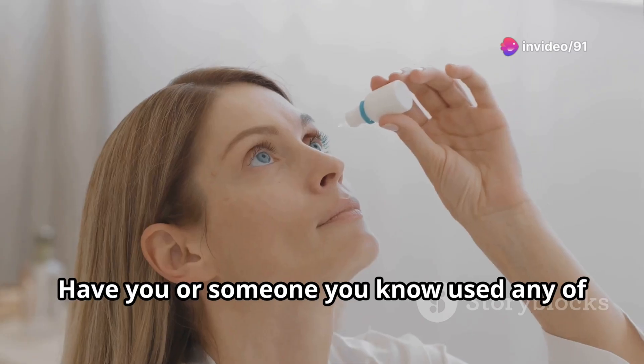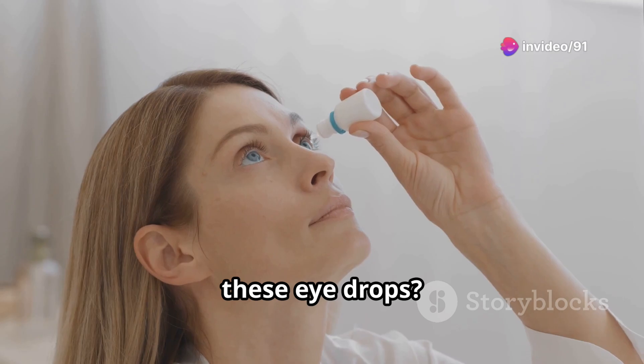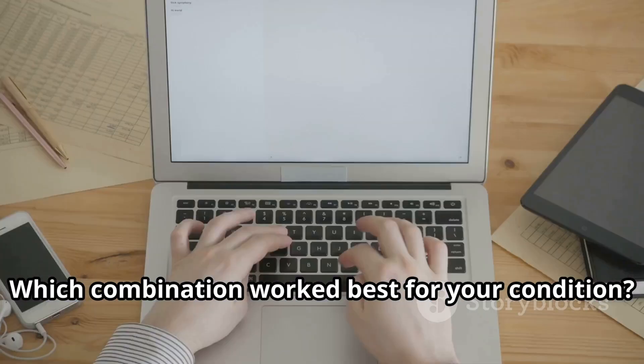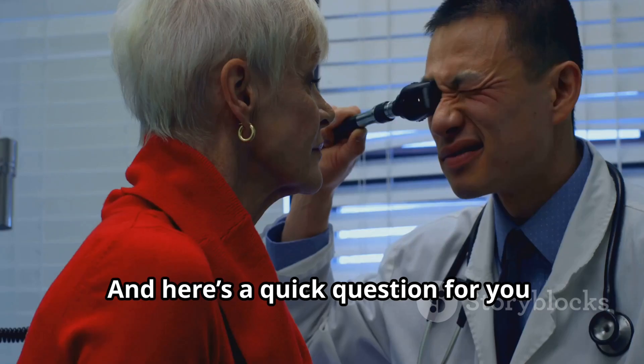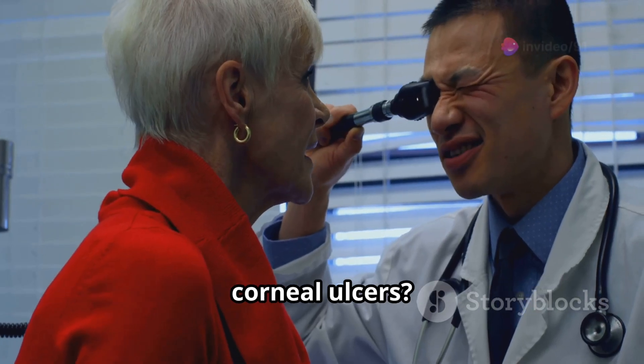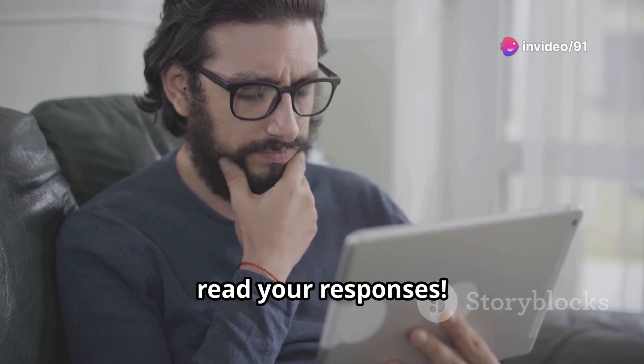Now it's your turn. Have you or someone you know used any of these eye drops? Which combination worked best for your condition? Share your experience in the comments below. And here's a quick question for you: which combination would you recommend for corneal ulcers? Let me know your answer — I'm excited to read your responses.